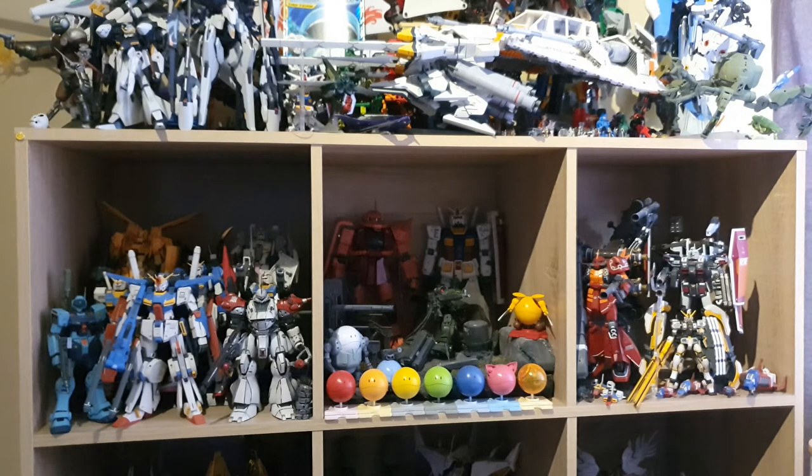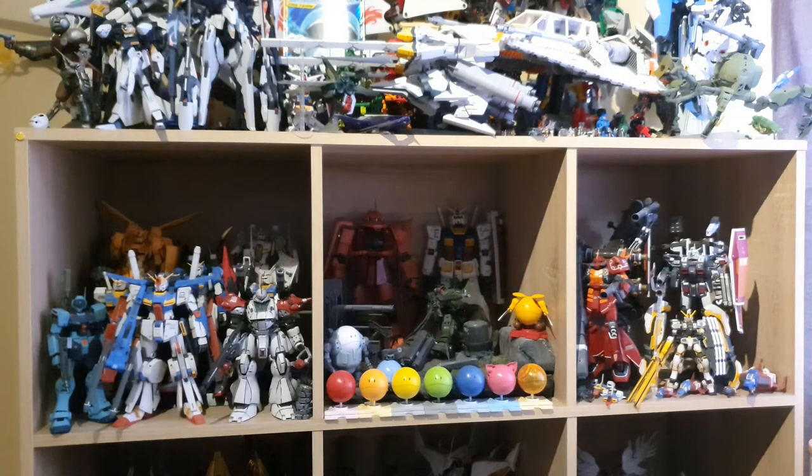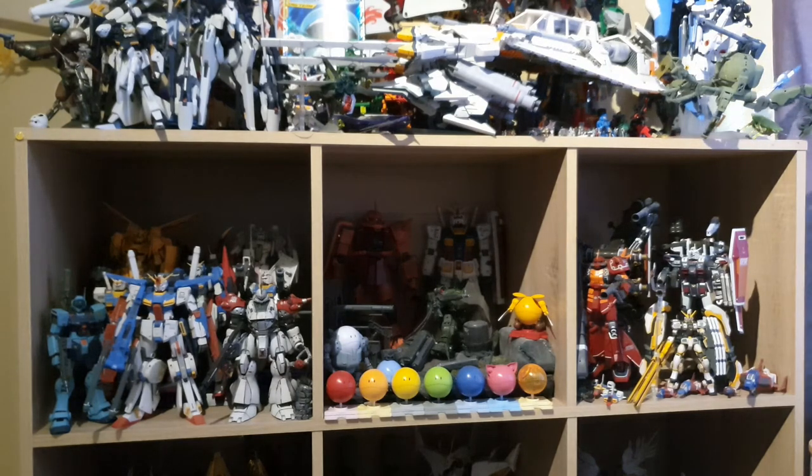In the middle we have two or three Perfect Grades. The third is the Eva Unit 1, which I've got set up in a single pose and I'm probably not going to move it. The other two Perfect Grades are the RX-78 and the Zaku-2 Shards custom version.